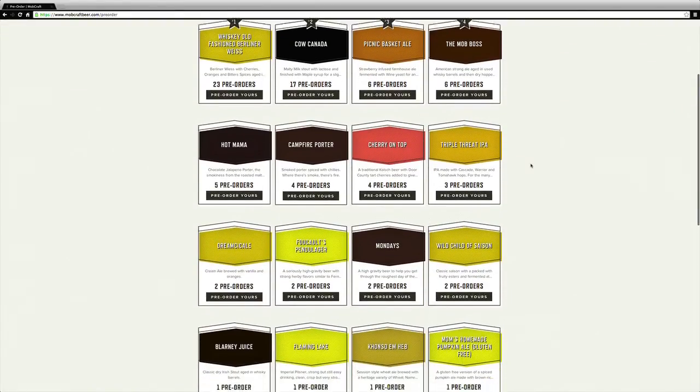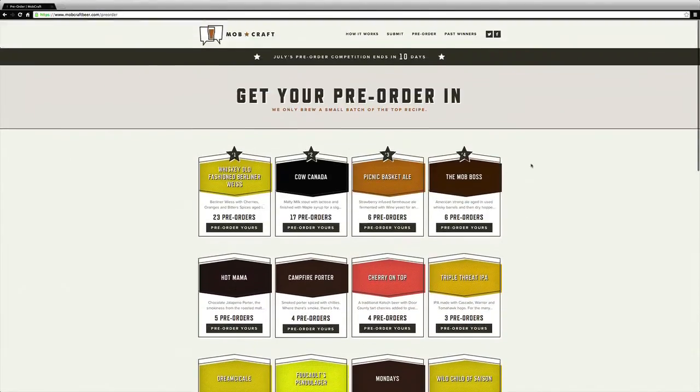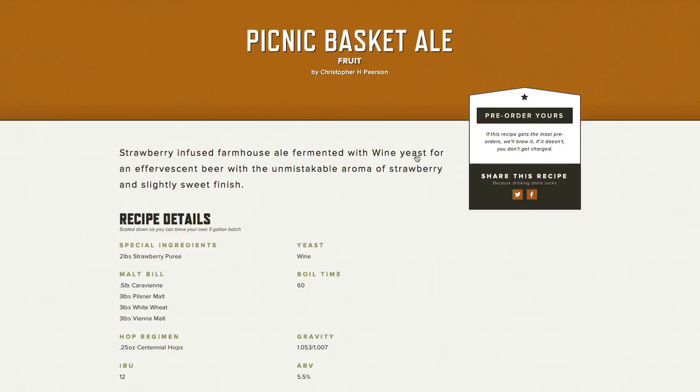Lots of recipes up here. I think I'm gonna vote on Picnic Basket Ale. This recipe that Chris Pearson submitted looks pretty good, so I'm gonna cast my vote by making a pre-order.